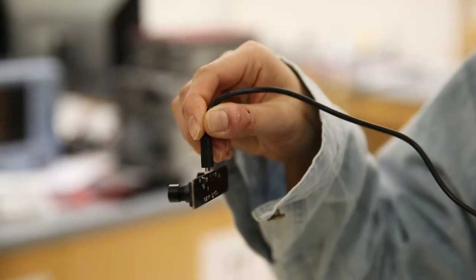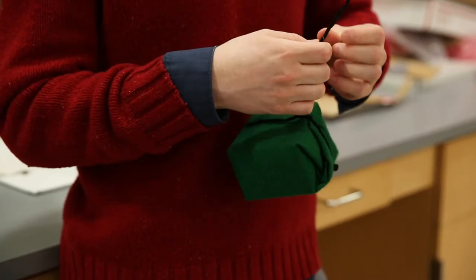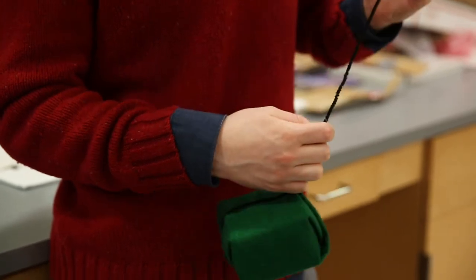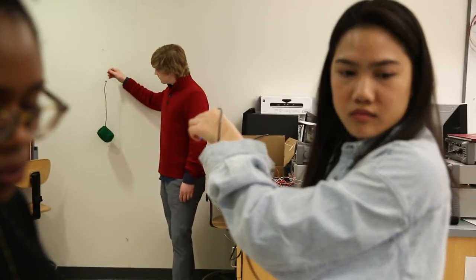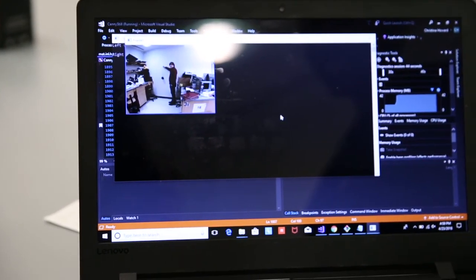We didn't have the hardware we needed to start the project initially, so we decided to buy a camera that isn't quite small enough to go into someone's throat and just work with larger objects to see if we could do any volume estimation from there.